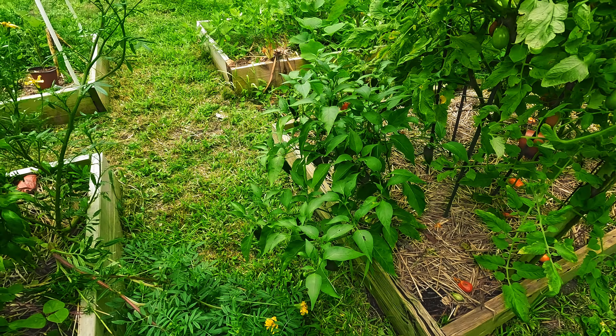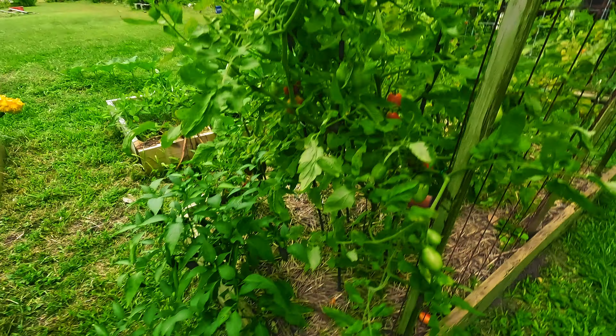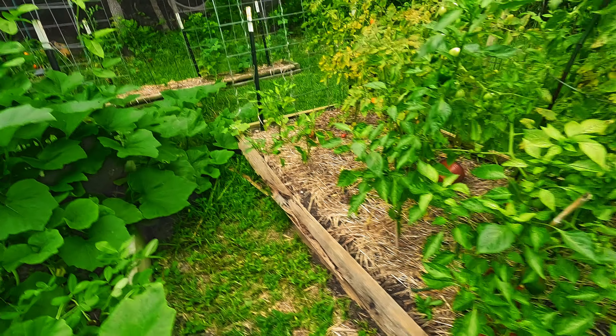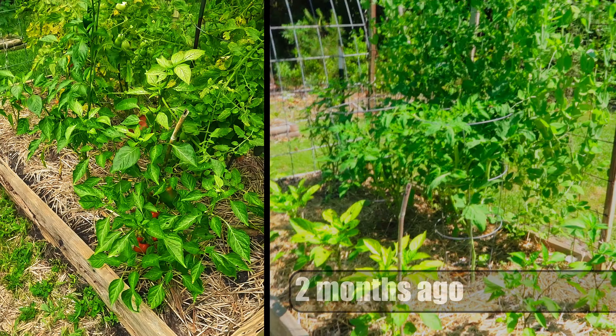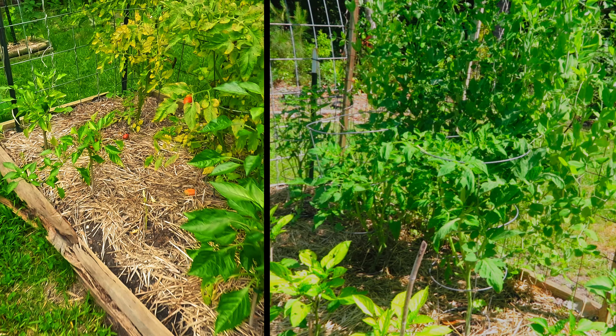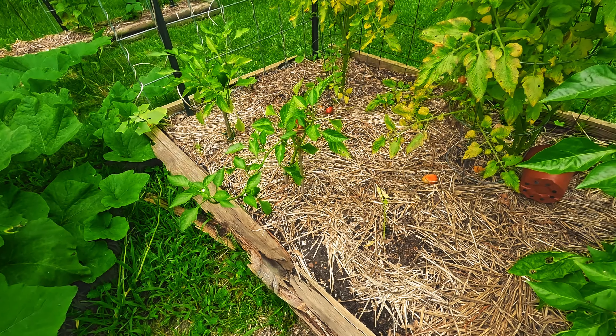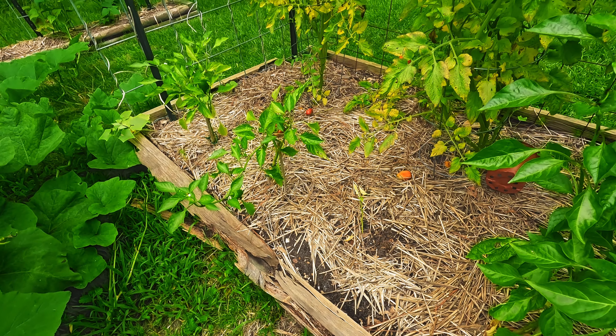Here are my Craig's Grande jalapeños and they're filling out well. This tomato plant is literally taking over. We've got a couple more peppers here and they're starting to do well. I did have one that actually just randomly died, and I stuck a seedling I had laying around in, so we'll see if it takes. If not, I mean, it doesn't matter — there's space.